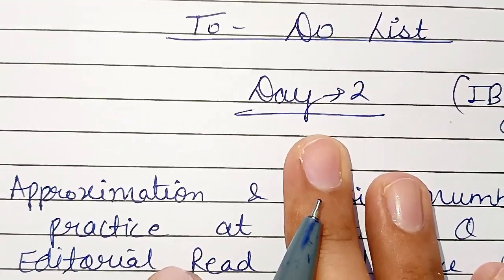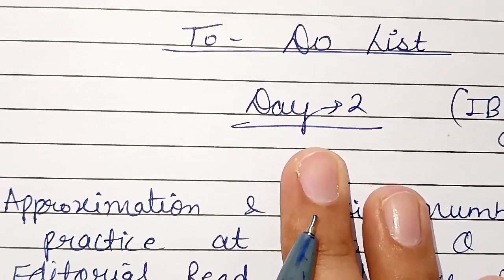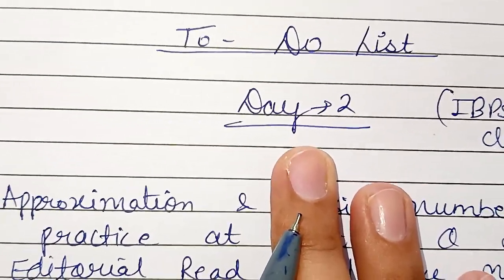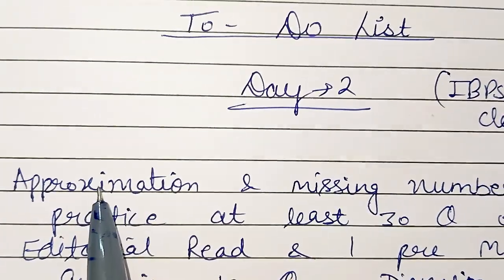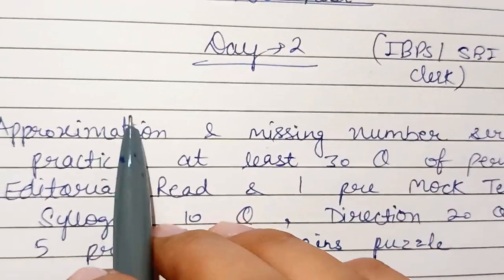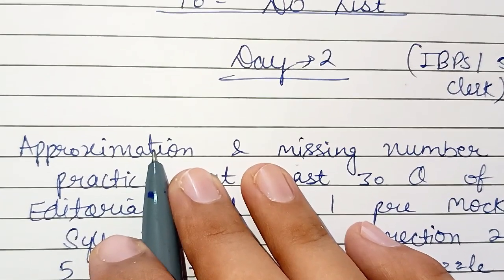Hey everyone, I hope you all are doing great. This is the total to-do list for Day 2 for the IBPS PO and Clerk examination. First of all, there is approximation and missing number series questions which we will solve today, and one by one we will complete all the things.